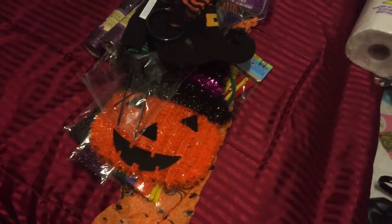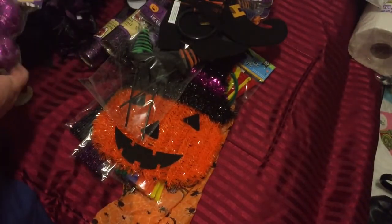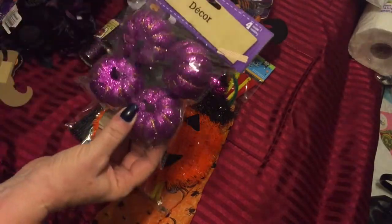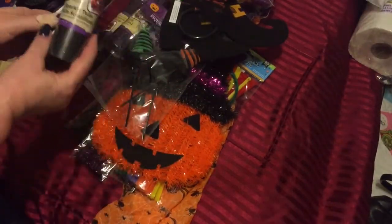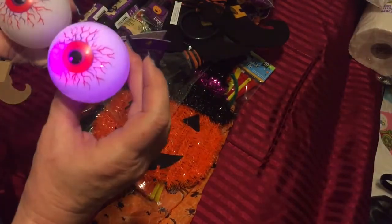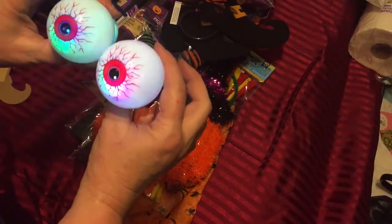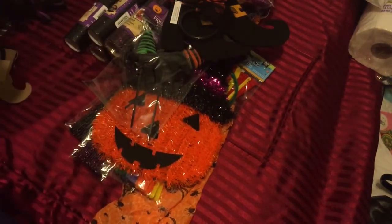Back with some more Halloween stuff! I got these Halloween pumpkins in purple, and some in black — two of each to go with the black and purple ones. Then I hadn't seen these before: they had these glowing eyeballs, and I thought those would be so cool if you put them on a wreath or something, so I grabbed one of each.